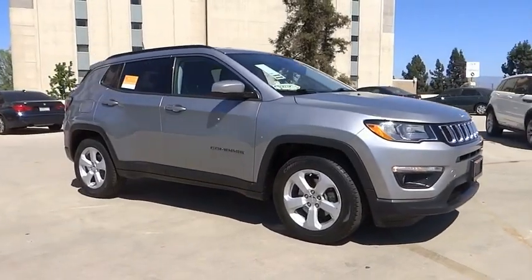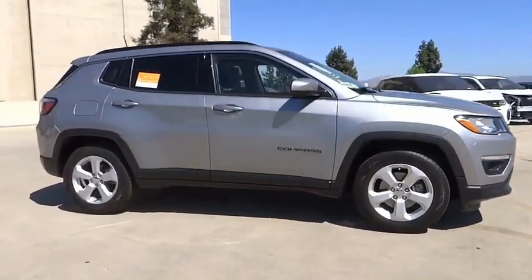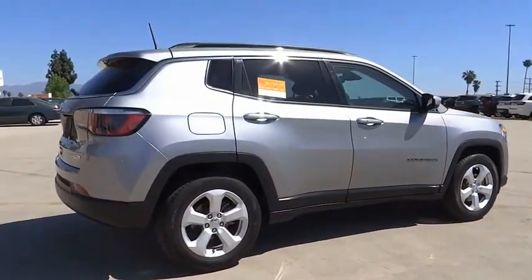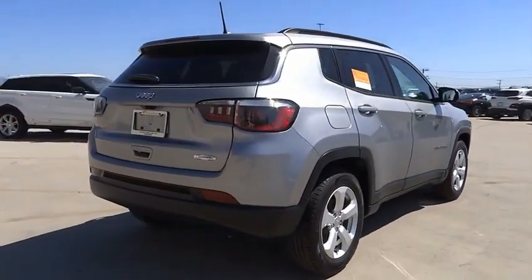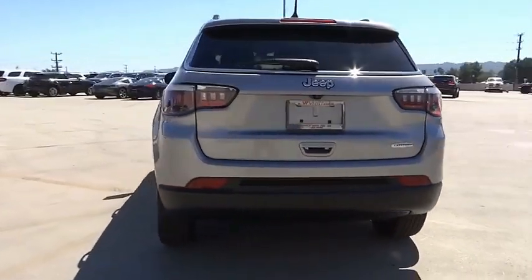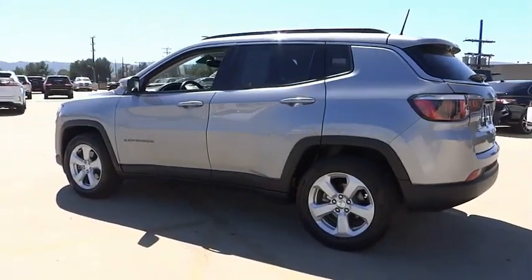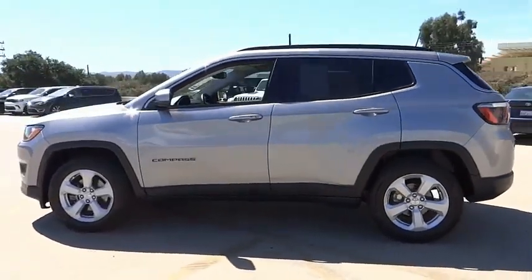Take a ride in the 2018 Compass. The Jeep Compass has a solid, sophisticated 16-valve engine. It features electronic variable valve timing that continually changes the torque curve, bringing more versatility to the 165 peak pound-feet of torque and more capability to the 172 peak horsepower.